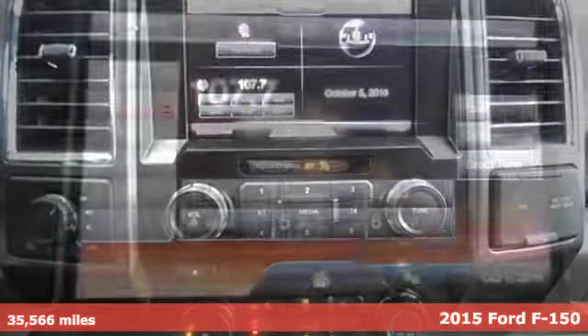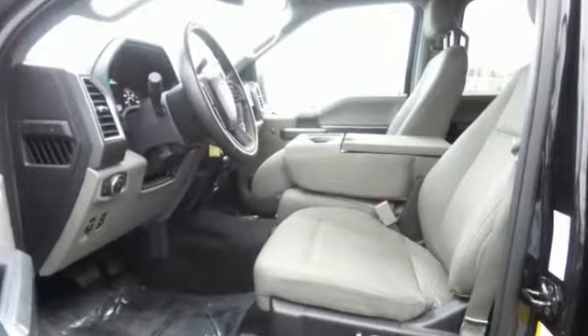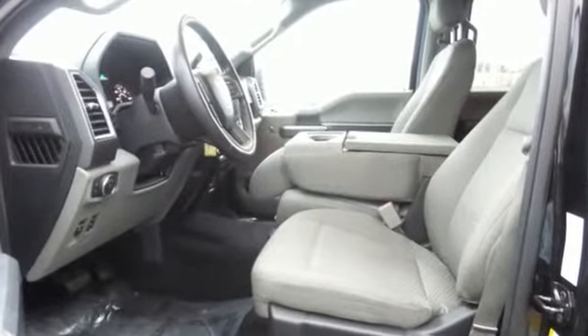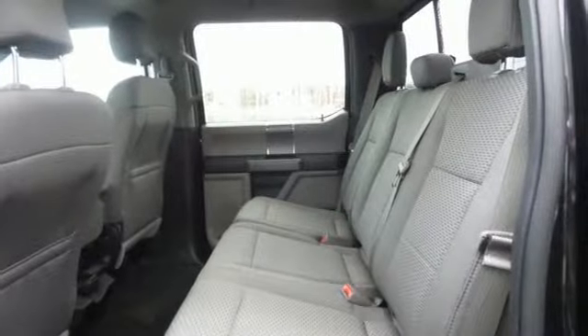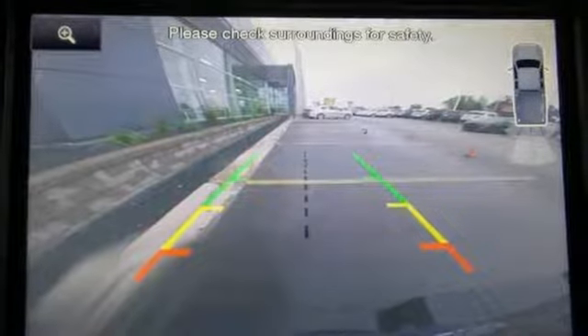It boasts an impressive list of features like these: external memory control, remote engine start, front heated split bench seats, rear parking sensors, wireless phone connectivity, power adjustable pedals, and a V6 engine.